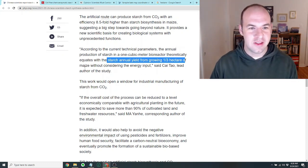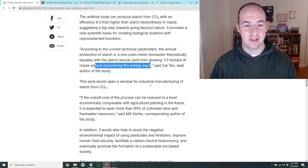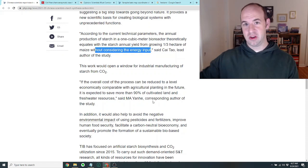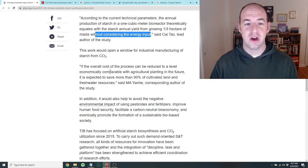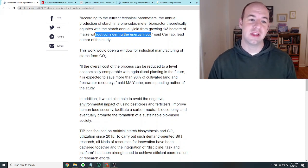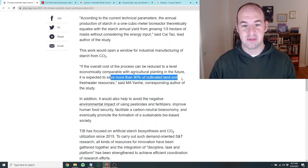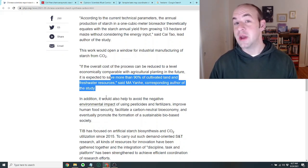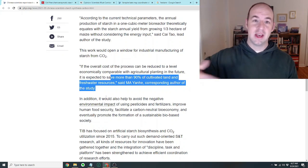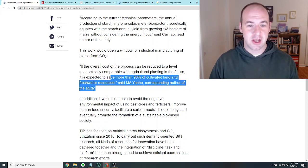They do point out this is without considering the energy input, so I imagine this process requires a lot of energy compared to just harnessing the sun's energy for growing plants. They say if the overall cost can be reduced to a level economically comparable with agricultural planting, it is expected to save more than 90 percent of cultivated land and freshwater resources. The idea is we could grow all of our food in chemical reactor tanks and let nature revert back to wilderness or make epic national parks.